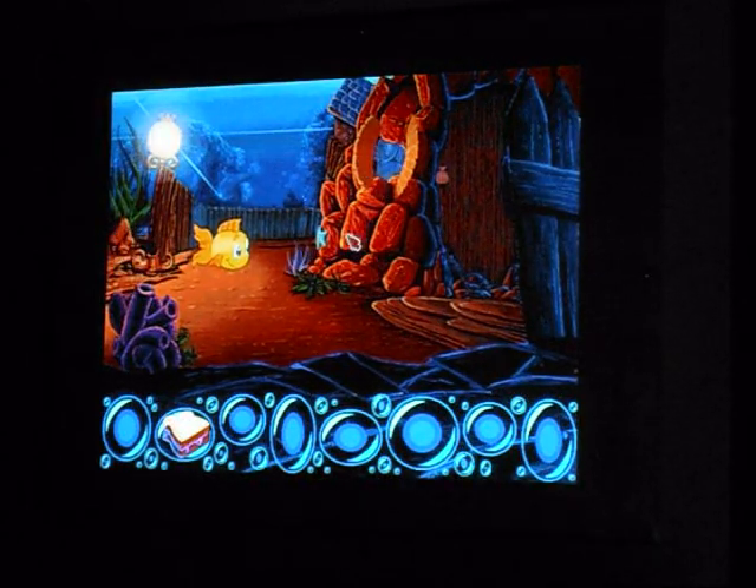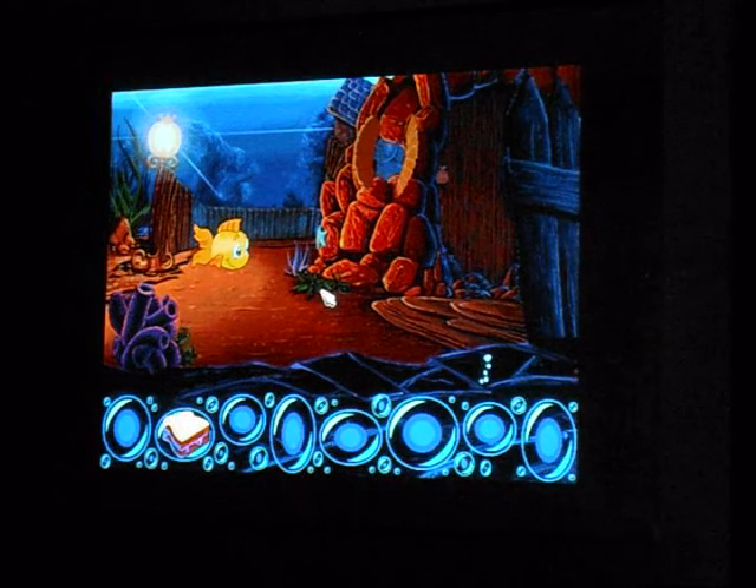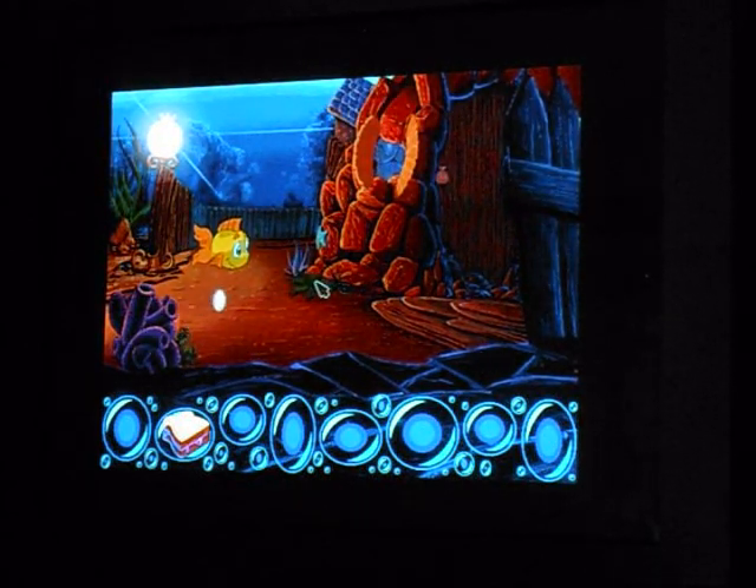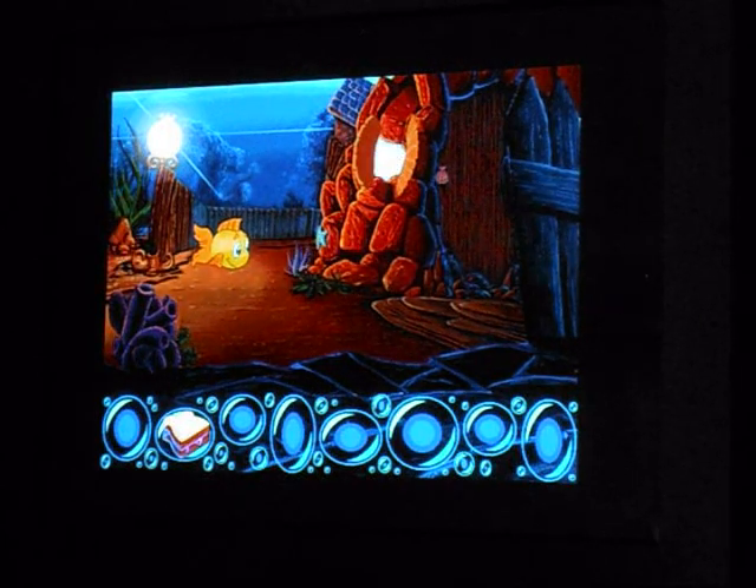Now that I've abridged the beginning a little bit, this is a point-and-click adventure game where you can click anything you want and it's going to do weirdo animations and stuff. It's kind of cool.